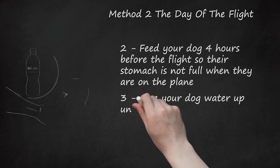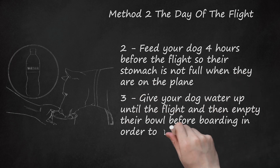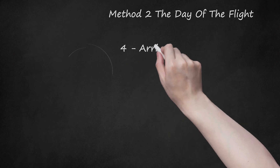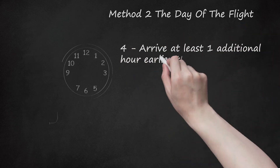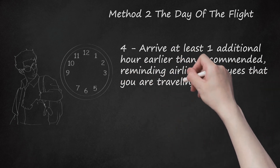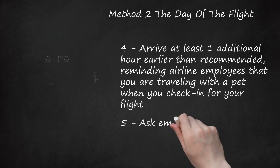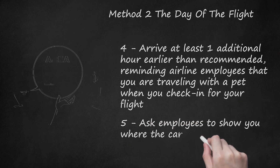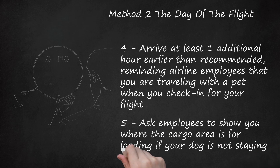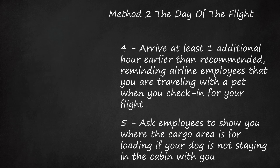Step 3: Give your dog water up until the flight and then empty their bowl before boarding in order to avoid a spill. Step 4: Arrive at least one additional hour earlier than recommended, reminding airline employees that you are traveling with a pet when you check in for your flight. Step 5: Ask employees to show you where the cargo area is for loading if your dog is not staying in the cabin with you. You will be taking your dog directly to the loading dock yourself and then picking them up directly from the same area once you land.